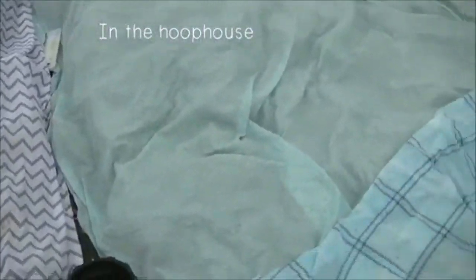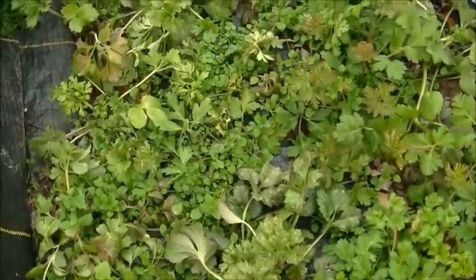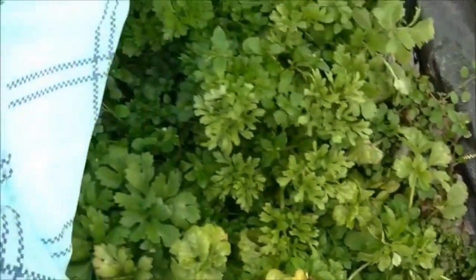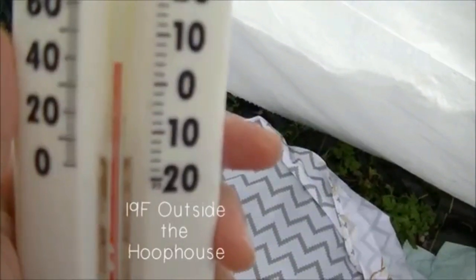Temperatures here in zone 6b/7 will dip down to zero Fahrenheit. I know people up north would say that's not cold, but it is to me. The hoop house just makes a huge difference in pushing the limits of your growing zone — I definitely recommend it. It's a lot of trial and error but I think it's worth it in the end when you get to spring and there's just really nice growth.